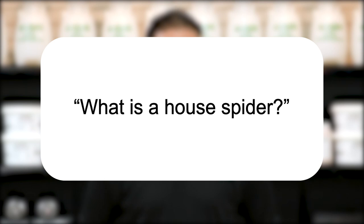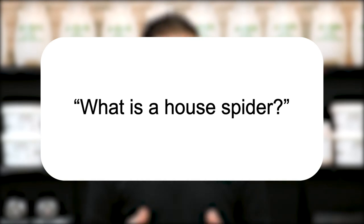Hi, I'm Jason with Solutions Pest and Lawn, and this is Pest Support, where you ask the questions and we give the answers. Our question today is, what is a house spider? Believe it or not, a house spider is not just one species of spider, but actually a generic term that refers to multiple spiders that may invade homes.